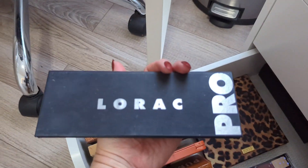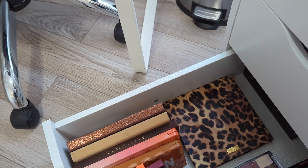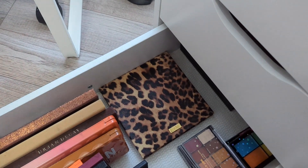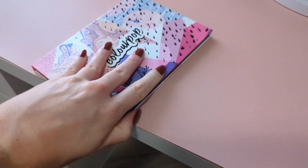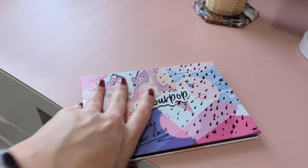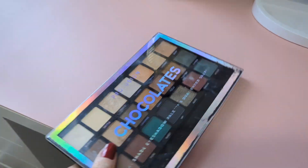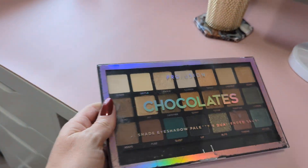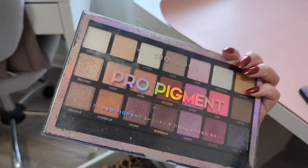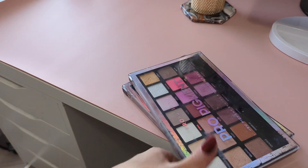I have the Lorac PRO, which I've considered decluttering but haven't quite yet. There's the Urban Decay Naked Honey palette. Another ColourPop palette with a bunch of single shadows — I've also considered decluttering that since I never use it. Then I have two Pro Fusion palettes: the Chocolates and Pro Pigments. I still really love both of those palettes, even though the packaging has seen better days.